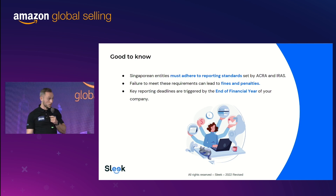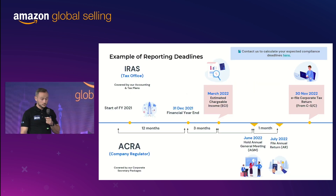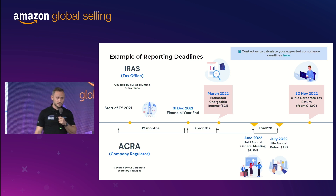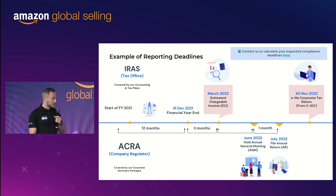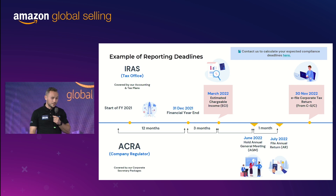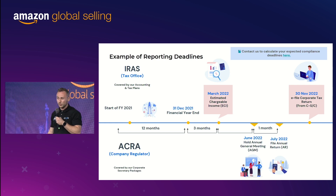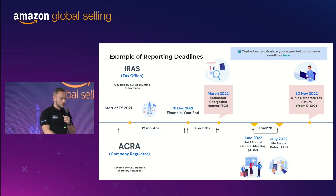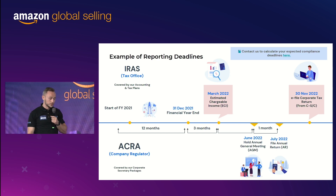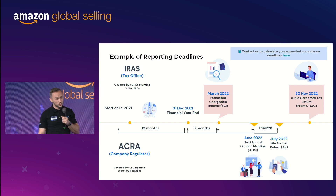All reporting deadlines for your company are set up by your end of financial year. You register your company and have 12 months where you basically don't need to do much — just get started and move on with your business. At the end of those 12 months, everything needs to be done. In Singapore, any month-end can be a financial year-end. For ACRA, you have mandatory filings: the annual general meeting and the annual return.